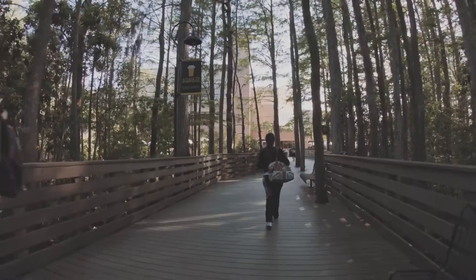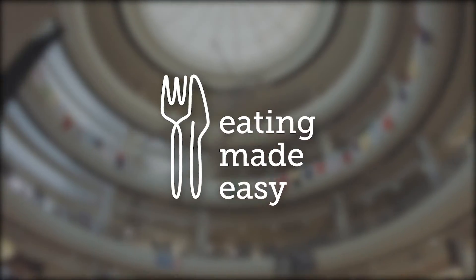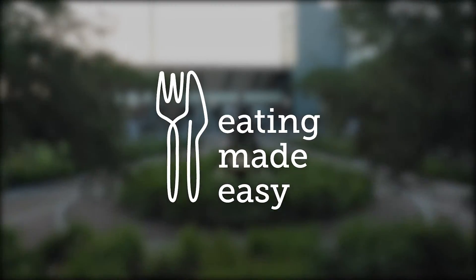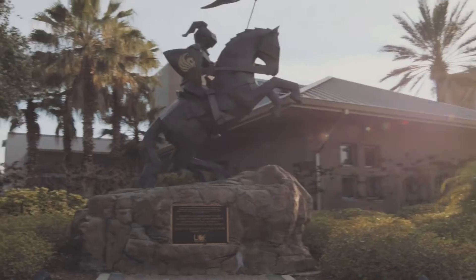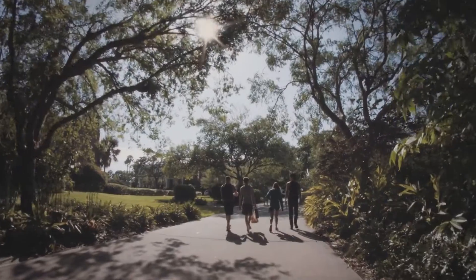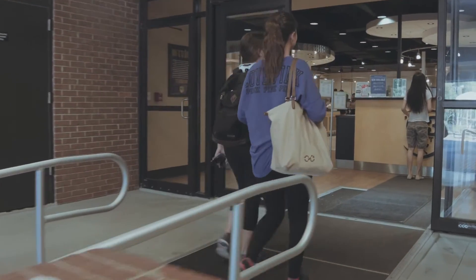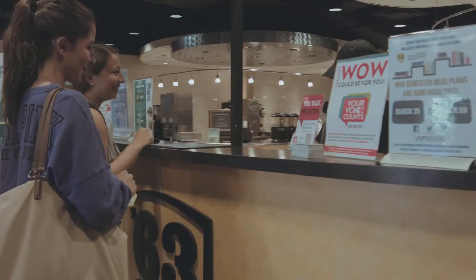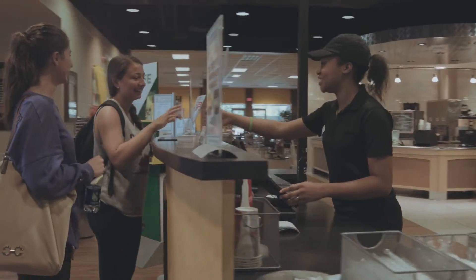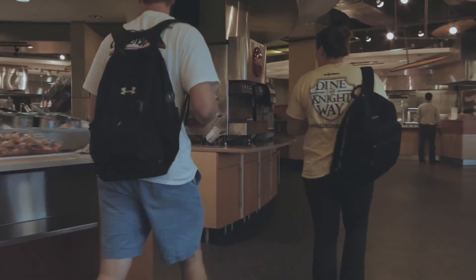UCF Dining Services is dedicated to eating made easy while providing a quality experience and superior service to all of our students, guests, and staff. We elevate your dining experience with chef-inspired, on-trend menus featuring a variety of fresh and local options. Located on UCF's main campus are two all-you-care-to-eat restaurants, 63 South and Nitros, each strategically located on opposite sides of the campus to provide students and faculty with quick and convenient service wherever they are.